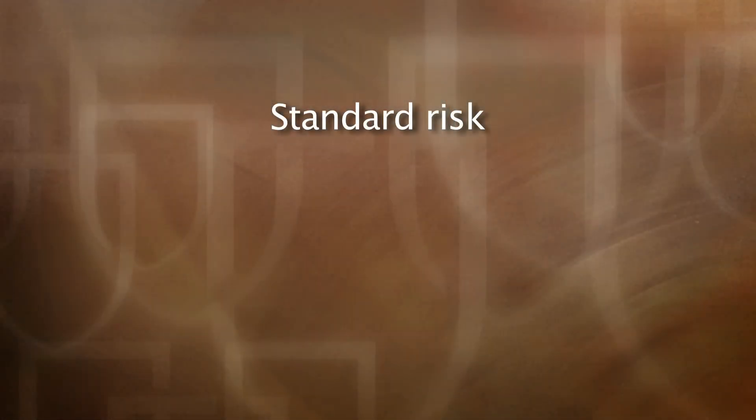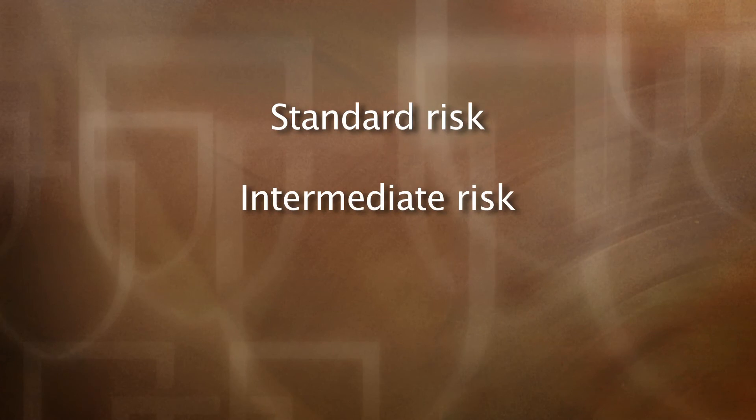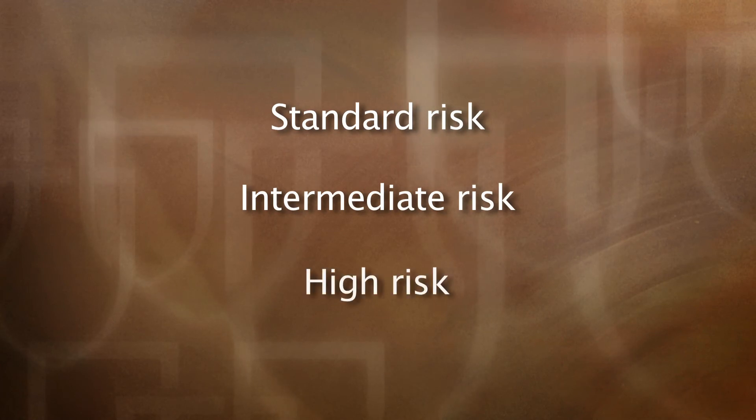Understanding these gene changes in myeloma cells allows us to predict the prognosis. This is sometimes called prognostication or risk stratification, and there are several ways to risk stratify. At Mayo, we generally consider three disease categories: standard risk myeloma, intermediate risk myeloma, and high risk myeloma.